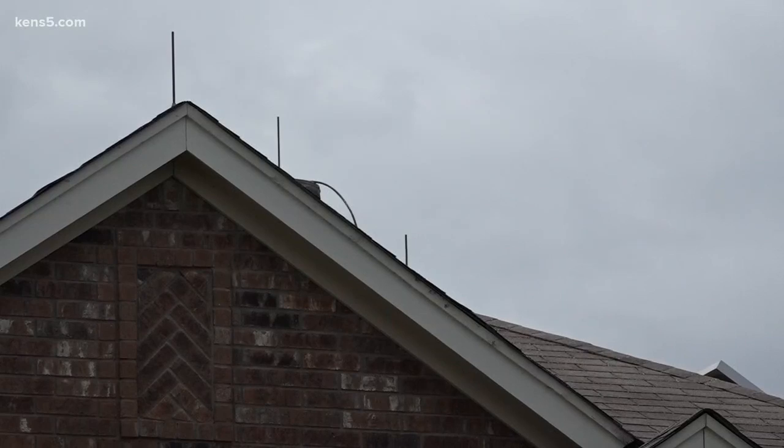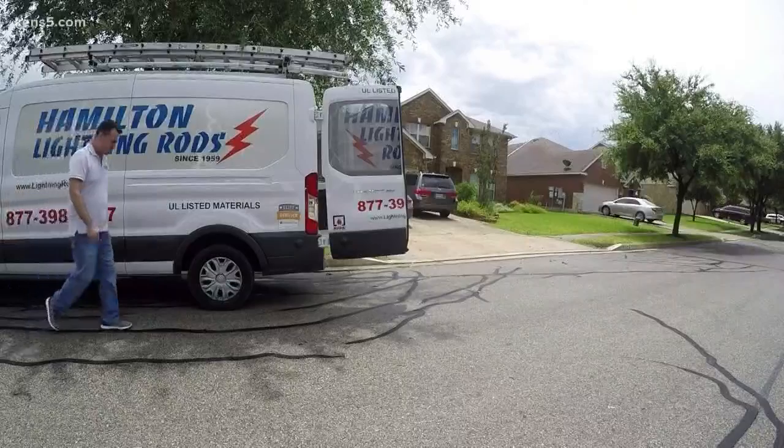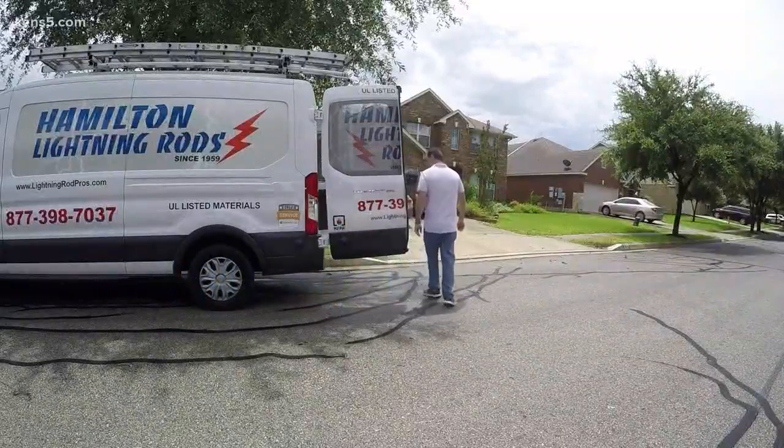Lightning rods are not required in homes in Bexar County or Guadalupe County. Addie Guajardo, KENS 5 Eyewitness News.